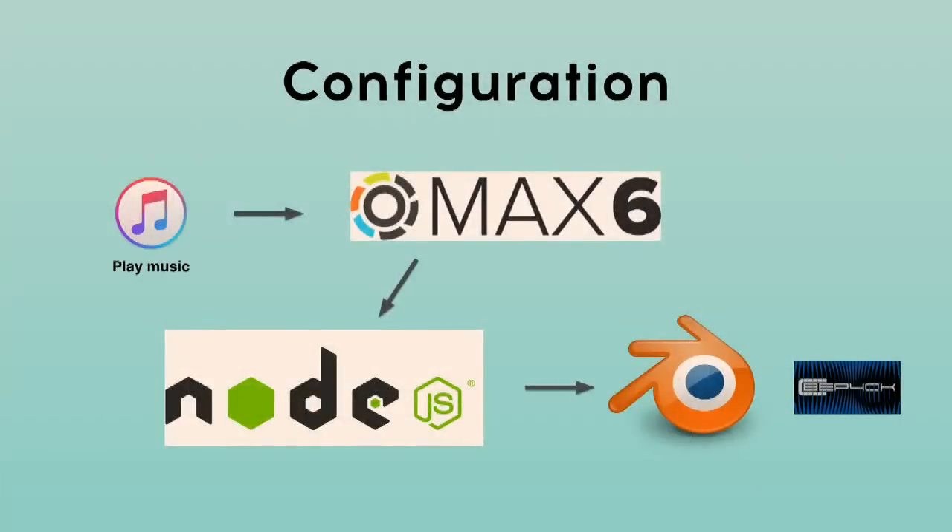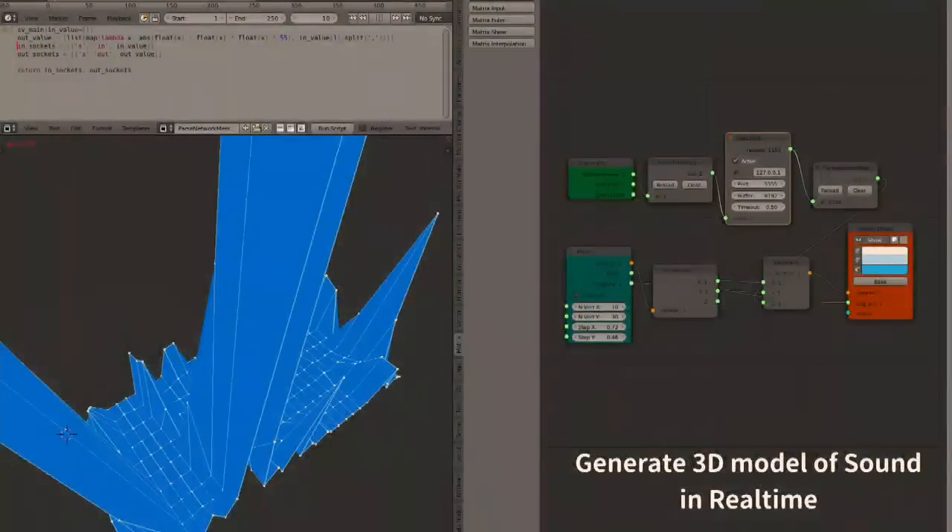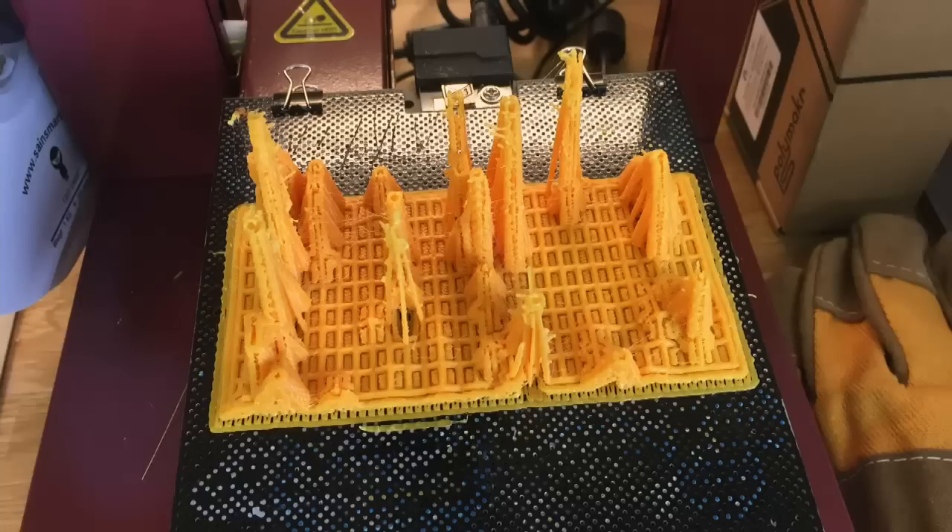I also 3D printed this sound shape. It can be 3D printed, but taking off the support material was such a hard task that I gave up on removing it. That's the final project I'd like to talk about today.